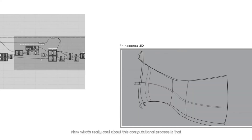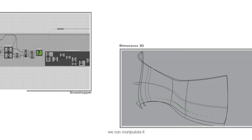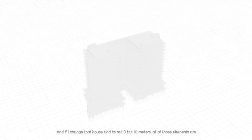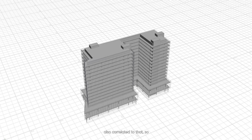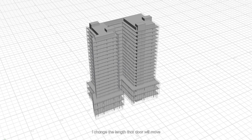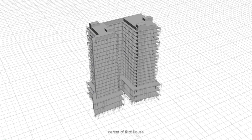What's really cool about this computational process is that we can manipulate everything — if I change that house and it's not 8 by 10 meters, all of those elements are also correlated to that, so they will adjust. So if my door needs to be in the center and I change the length, that door will align itself to the center of that house.